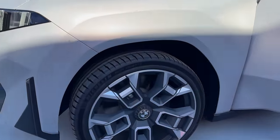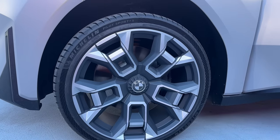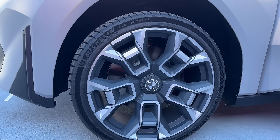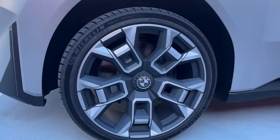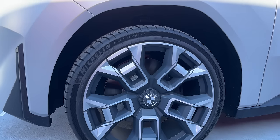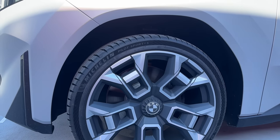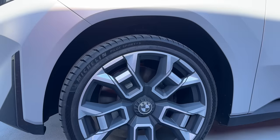The wheels actually look pretty sweet. We currently have an i5 on loan right now with a pretty interesting design. These happen to be Michelin Pilot Sport 4S tires — I highly doubt that's what this will actually come with. It's hilarious they threw them on this concept car. We now have Pilot Sport 5s out, but maybe when they first designed this, that's what they were using.